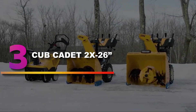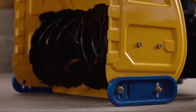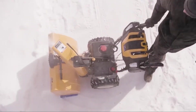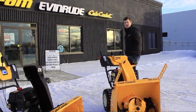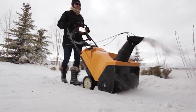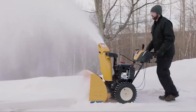Number 3: Cub Cadet 2X 26-inch. A powerful and reliable two-stage snowblower for use on smooth or gravel driveways, this machine will clear a serious amount of snow with little effort. It's easy to maneuver, helped by its single-hand four-way chute control that lets you change the direction and pitch of snow while clearing. Its long-range powerful LED dual headlights are its best feature — you can take this blower out at dawn or dusk without worrying about poor visibility. It's ideal for up to a foot of snow and it's made in the USA.